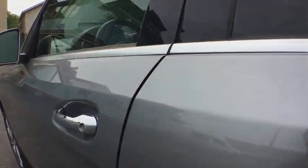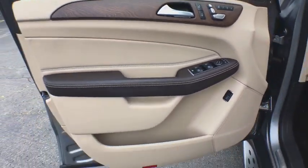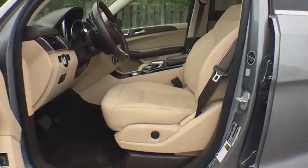Here are some of this vehicle's great options: traction control, all-wheel drive, anti-lock braking system, power liftgate, steering wheel audio control, power passenger seat, keyless entry, stability control, Bluetooth.